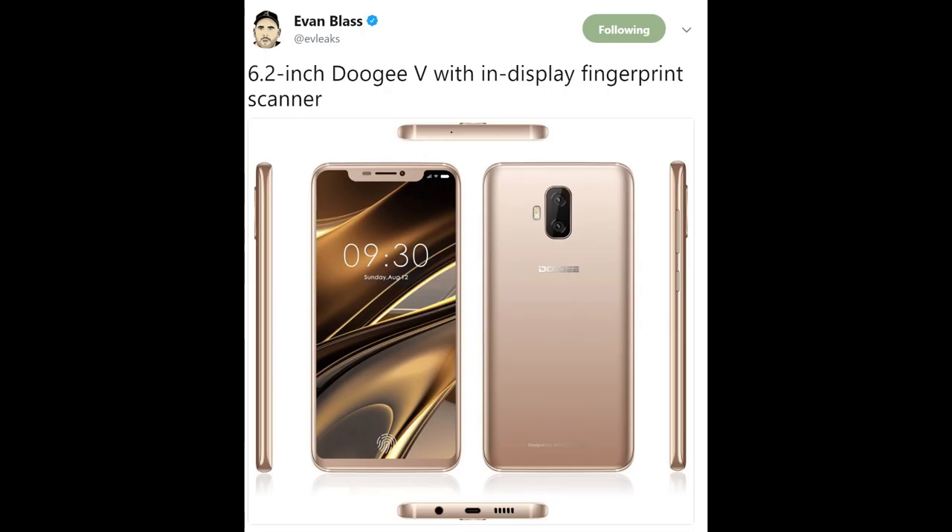And then on the back, from all the leaks we've been seeing about the Galaxy S9, you can see it has the dual camera from top to bottom, and right below that it has the Doogee branding. Also on the front, you get a 6.2-inch display, which is pretty large, and also something everybody wants right now: an in-display fingerprint scanner, meaning you place your finger on the screen and it unlocks the phone with your fingerprint. That is really, really cool.